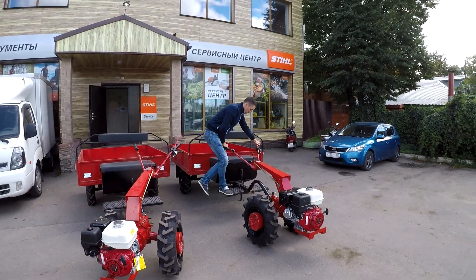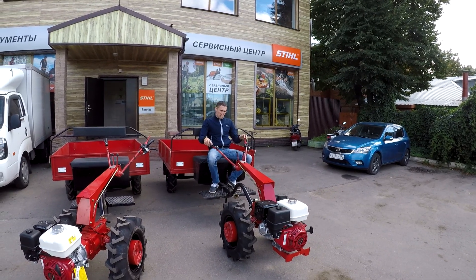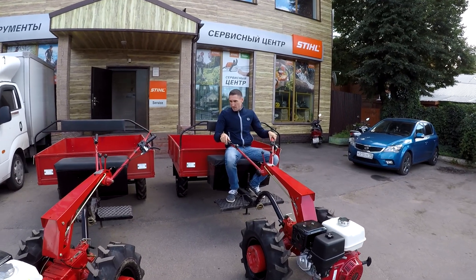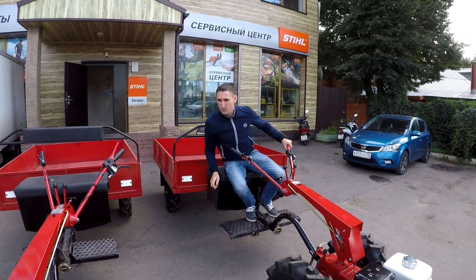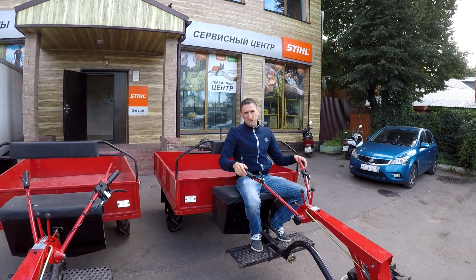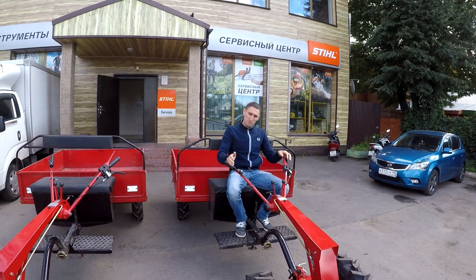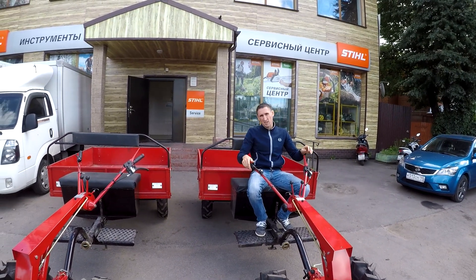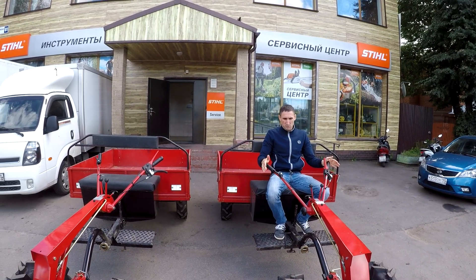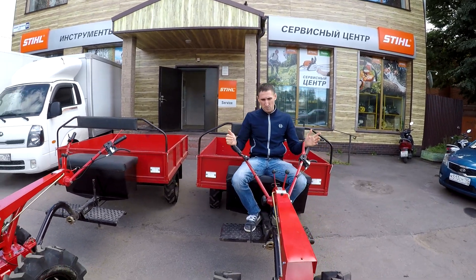We recently tested this motoblock going up a hill — about 30 degrees. When I climbed on the 9 hp model on 4th gear, I could only do it at maximum RPM, because at minimum RPM the engine stalled. But on this 13 hp motoblock, 4th gear at minimum RPM goes in with ease — no power problems whatsoever. And honestly, I'm the kind of person who believes that power is never excessive.